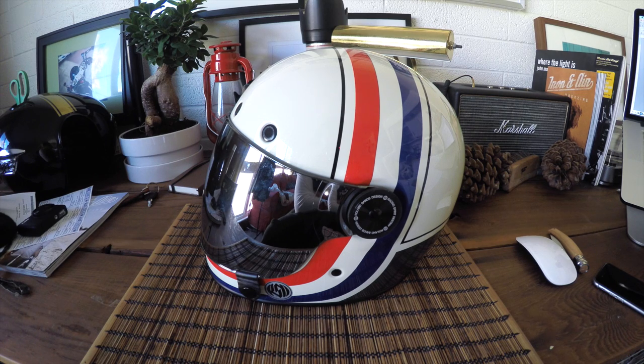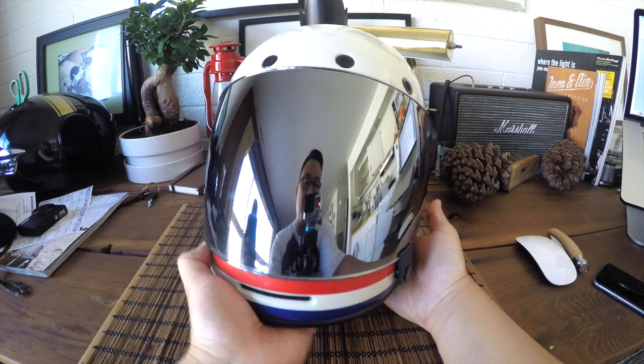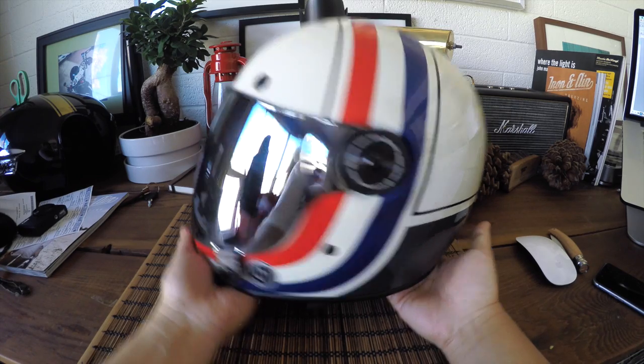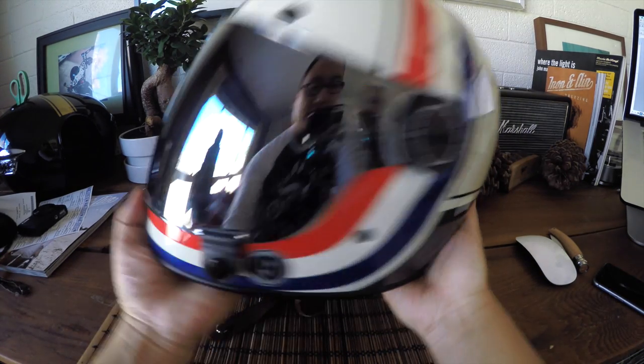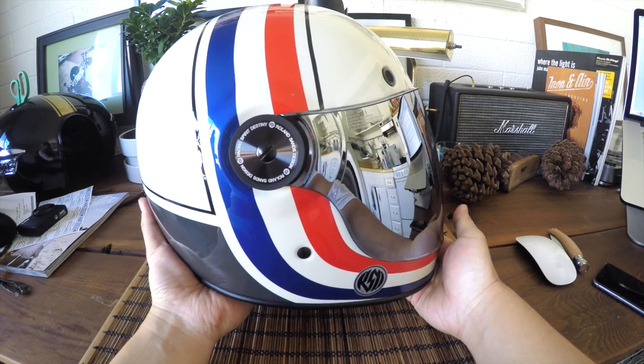Today I'm going to be reviewing my Bell Bullet Roland Sands Design Viva Helmet. I purchased this at the RSD store while I was in Los Angeles. I got a discount at the store, but with California's wonderful sales tax it ended up being just under $440, so it really wouldn't have been different if I purchased it online or on RevZilla. I believe this retails for $450, so you can look it up online. It's just $50 more expensive than the regular Bullet.